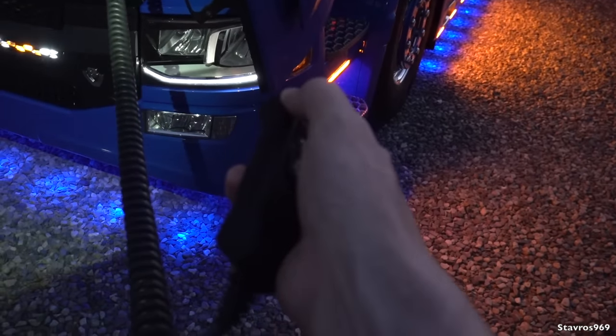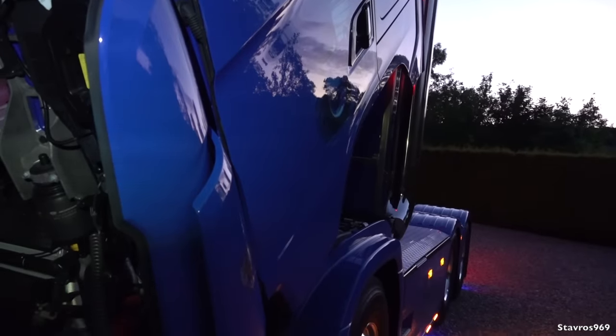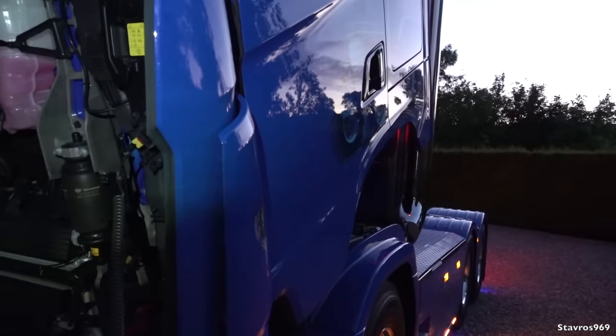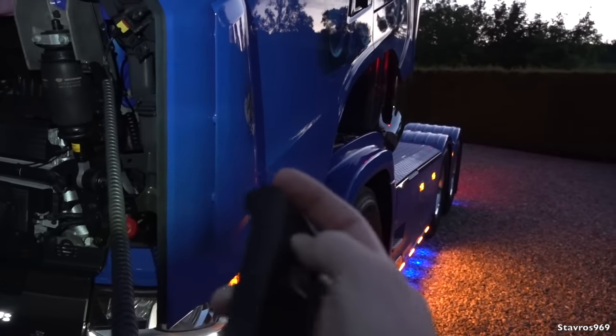To lower the cab you have to press the red button and the top button at the same time — it's a safety feature that you must press both buttons to raise and lower the cab.